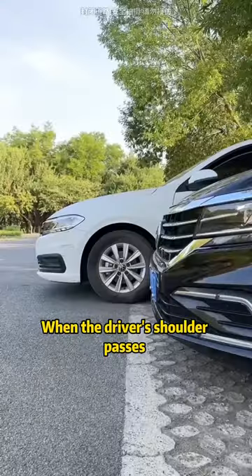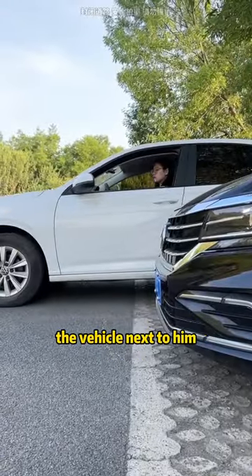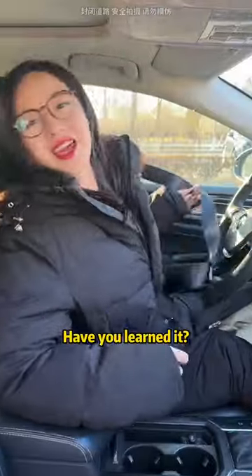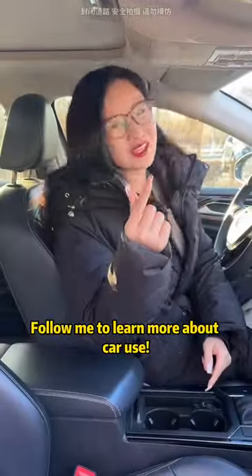Third, when the front of the car drives out: when the driver's shoulder passes the vehicle next to them, turn the steering wheel in any direction to safely exit the parking space. Have you learned it? Follow me to learn more about car use.